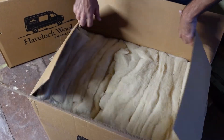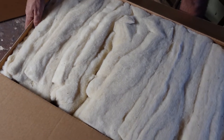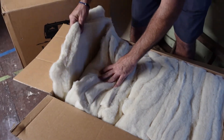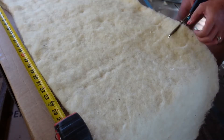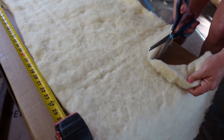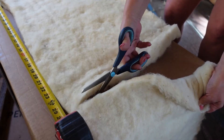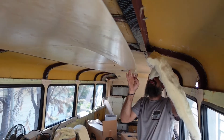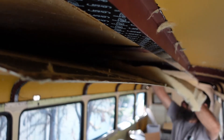We ended up purchasing R7 batt insulation, which was shipped directly to our home in huge boxes. Each box was stuffed with 20 fluffy strips of wool pre-cut into 16 by 48-inch pieces, which were easily cut to size with a pair of household scissors. As far as installation goes, it is pretty simple. We plan on reinstalling our original metal ceiling and wall panels and we were able to partially secure them in place while we slid our pre-measured strips into the compartments.